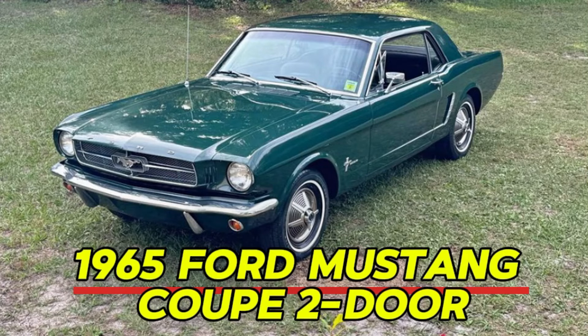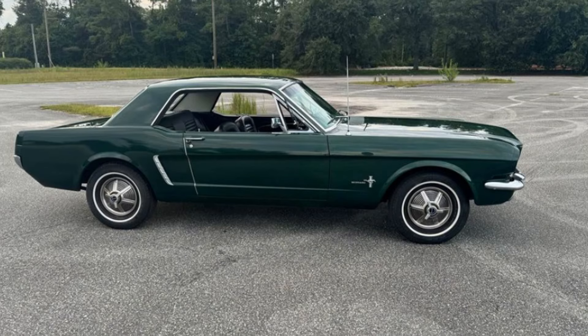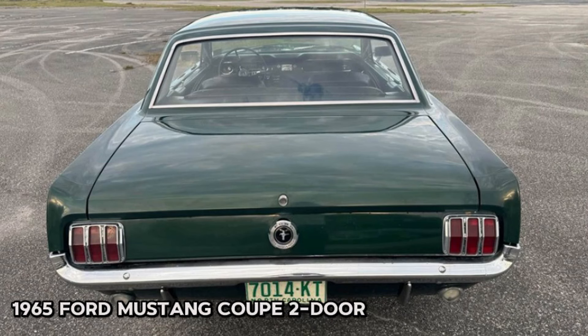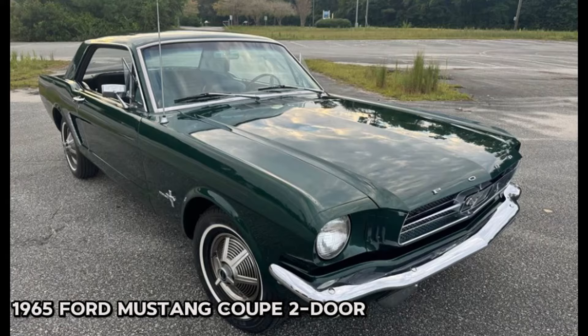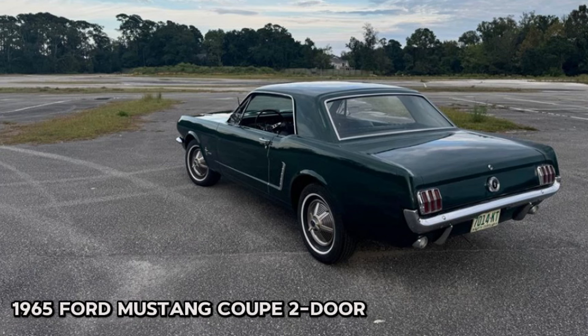Number ten: 1965 Ford Mustang coupe two-door, price $18,000. This classic car has an odometer reading of 88,000 miles and features a vibrant green exterior with a sleek black interior. With only two owners, it comes with the original window sticker and bill of sale, adding to its collectible value. The Mustang is very clean both inside and out, boasting a straight body with no significant issues, powered by an inline six-cylinder engine paired with a three-speed manual transmission — it runs and shifts great.